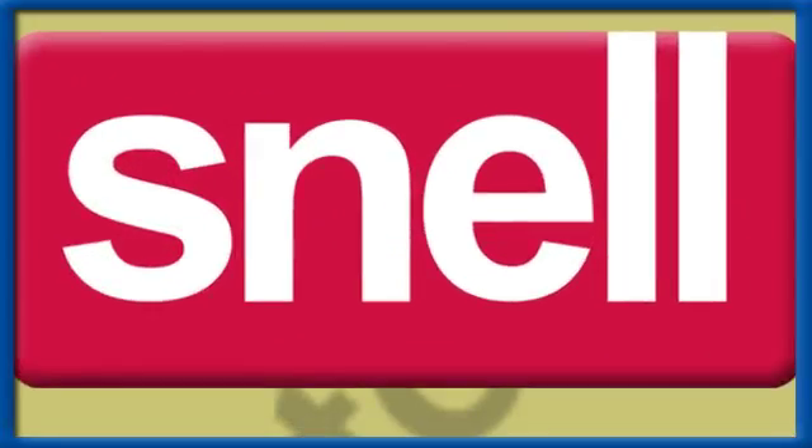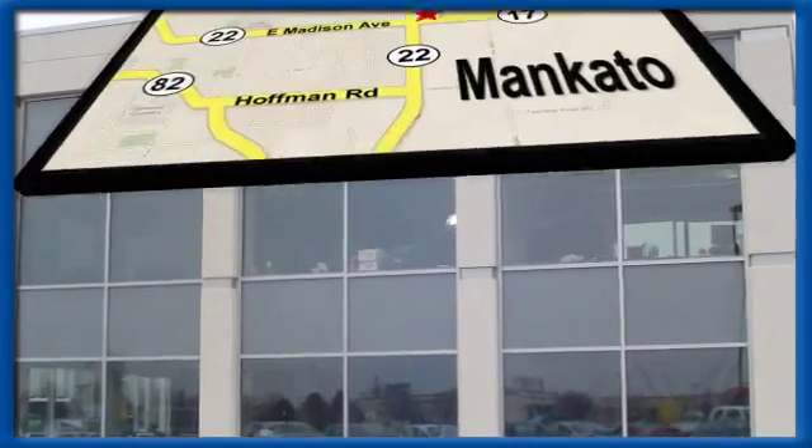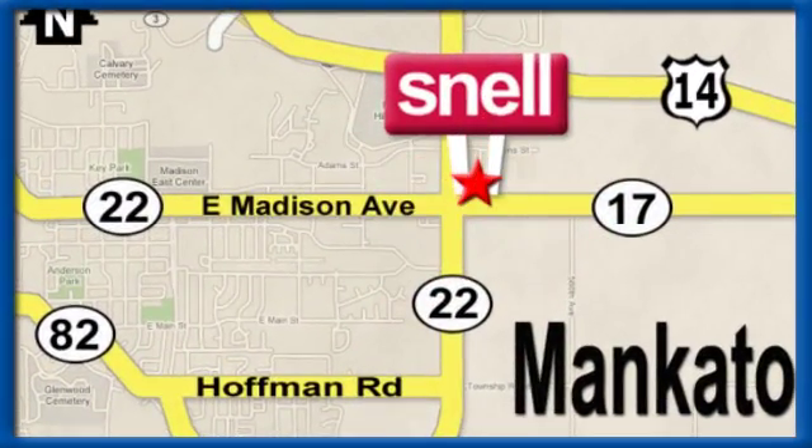Snell Motors, proudly serving the Mankato area since 1951. We're conveniently located on the corner of Highway 22 and Madison Avenue, just south of the Riverhills Mall.